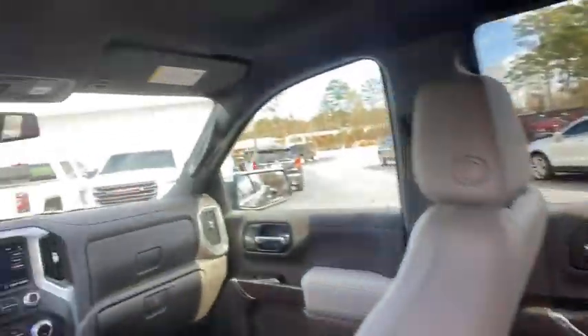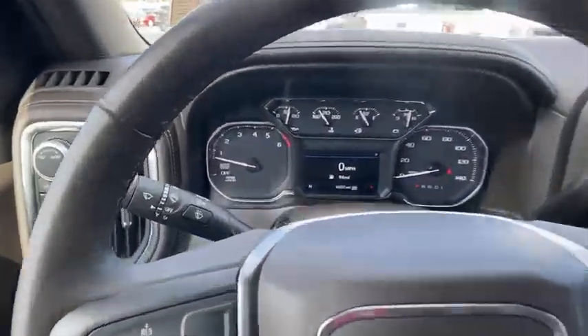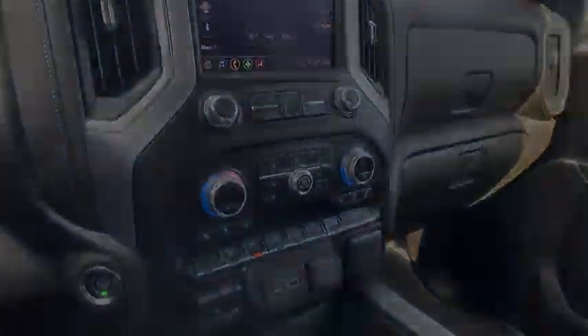Here are some of this vehicle's great options: backup camera, steering wheel audio controls, traction control.